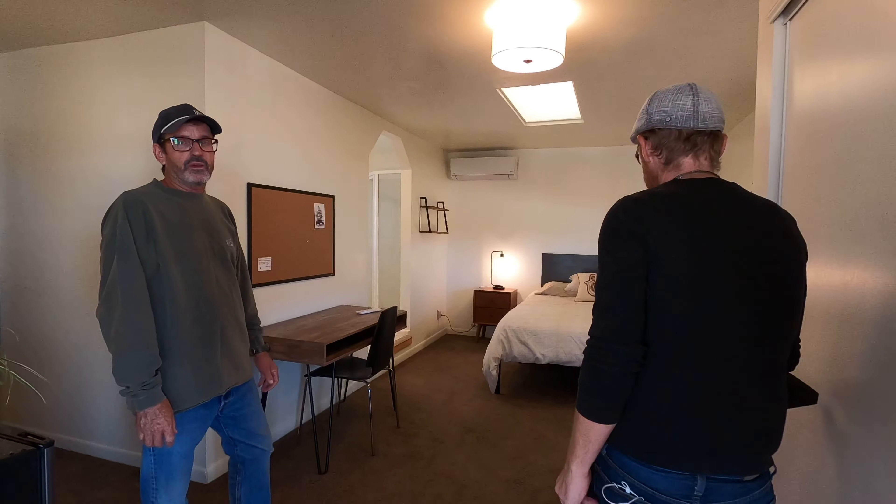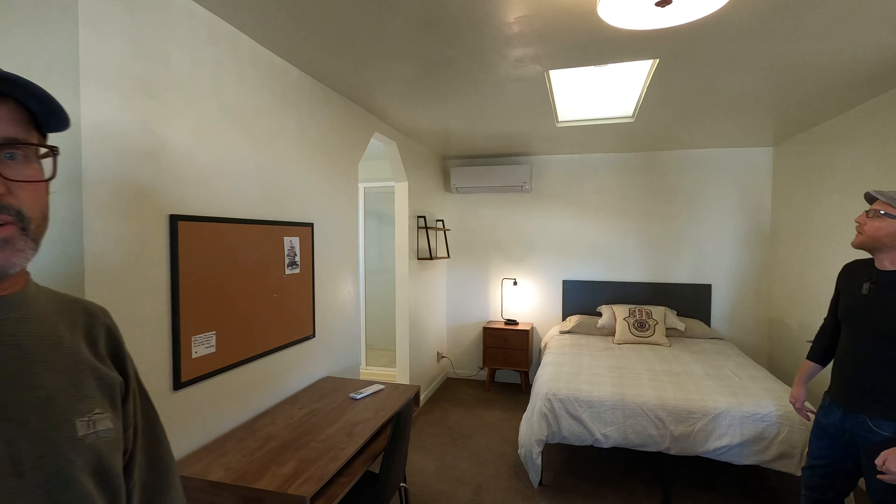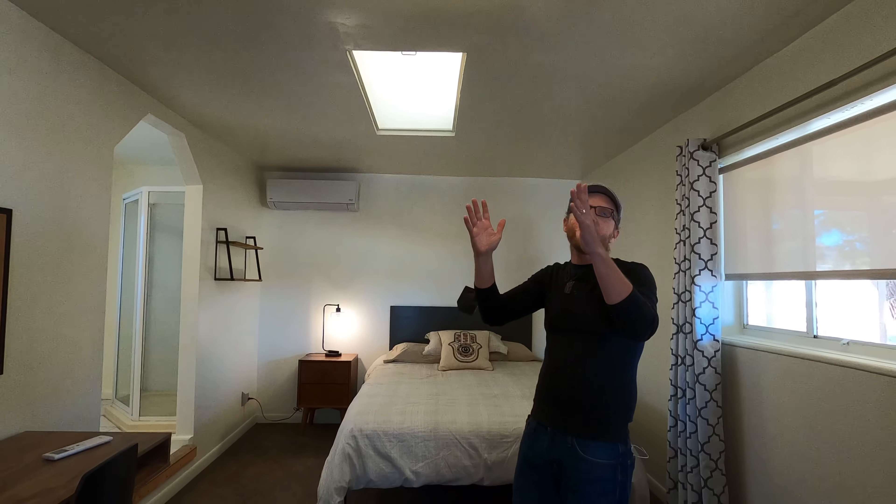Unique to this property is the split floor plan, so you have two guest bedrooms on one side and your own private master's quarters on the other with a private entrance. Featured in the private studio is climate-controlled comfort with a high-efficiency mini split, and I'm really digging the skylight and custom light fixture.